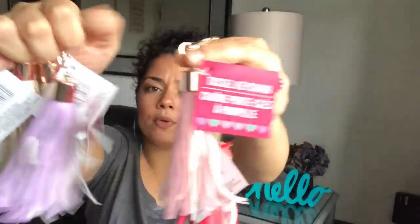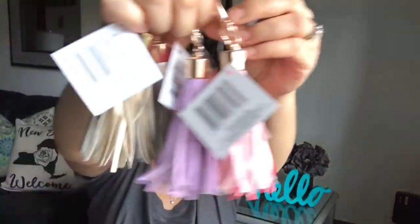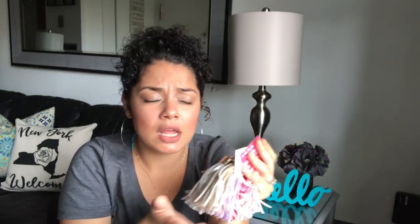I found these tassels — they're so pretty! They have rose gold at the end, and also gold, silver, purple, light pink, and hot pink. I really like these — you can attach them to pocket letters, send them in friend mail, hang them on your purse, makeup bag, or keys. So much you can do with them — I picked up all the colors because I couldn't help myself.